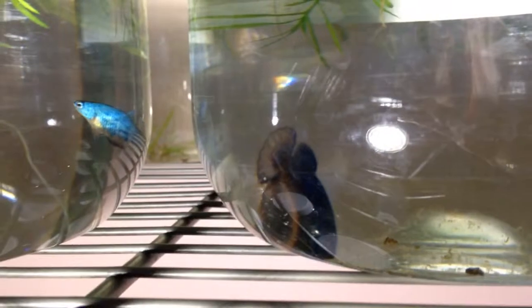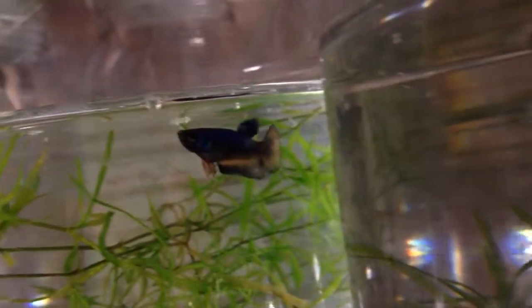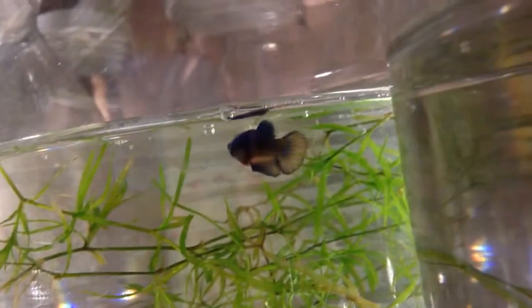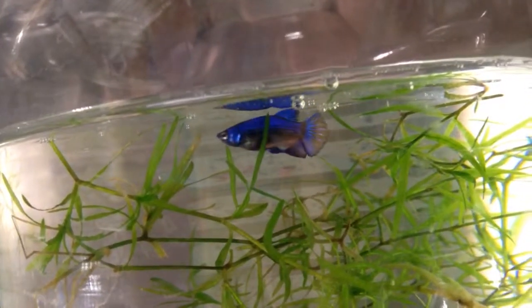But now they're in the high 70s, almost 80 degrees. They're doing really good. I think I will be able to sell them soon. That guy's definitely a male — so gorgeous. I love this one. He has the biggest tail fin out of all my babies so far.